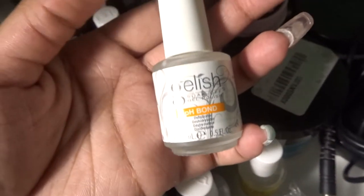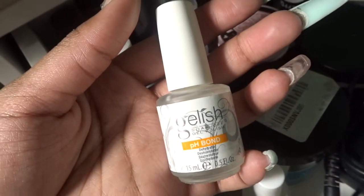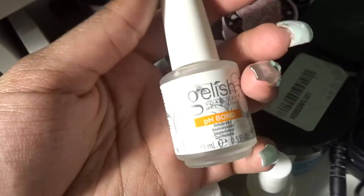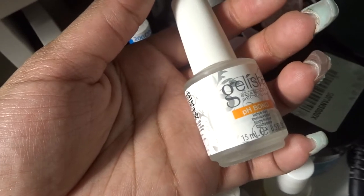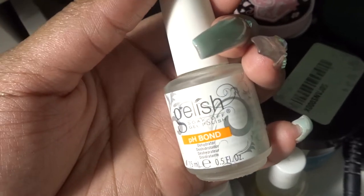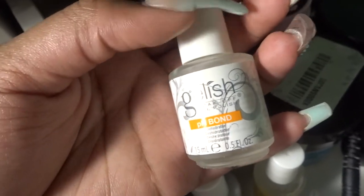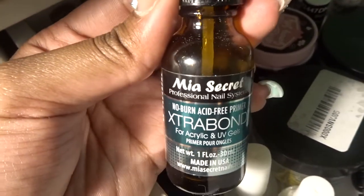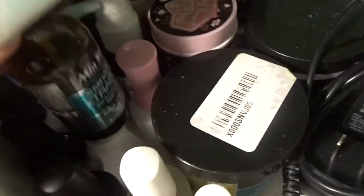This isn't actually a pH bonder — I just use alcohol and acetone to make my own dehydrator, and it works really well. I have clients coming back after a month with no lifting, which has a lot to do with my application, but the acetone and alcohol mix works as a good dehydrator. Then I have my Mia Secret primer.